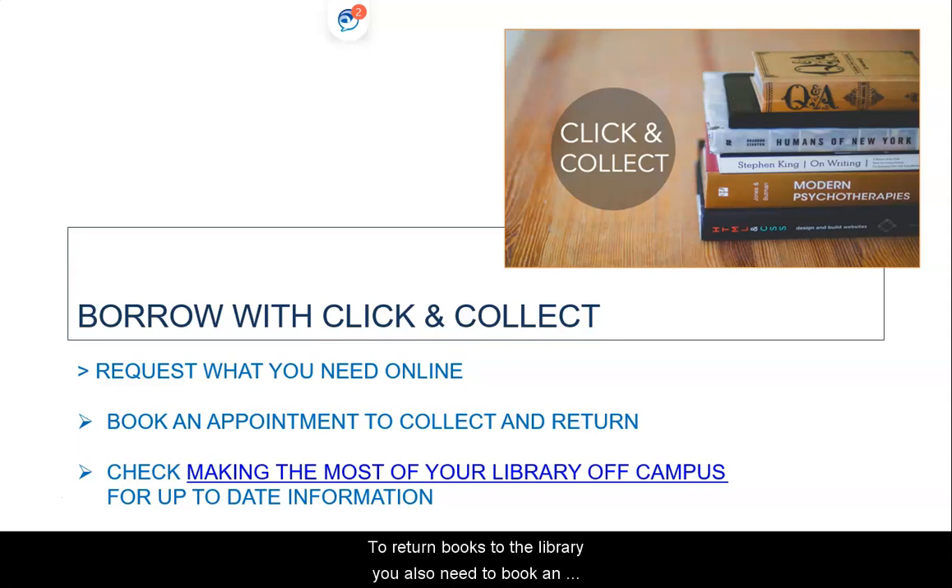To return books to the Library, you will also need to book an appointment via the Hallam Help on the Library website. All books will be quarantined for 72 hours between each use and they will remain on your Library card until after this period.